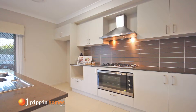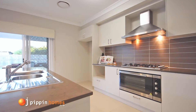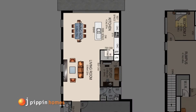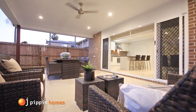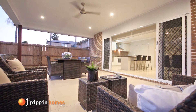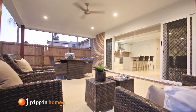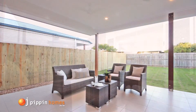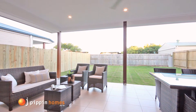The kitchen rolls out to the tiled alfresco area creating a sense of indoor outdoor living, with lots of room for a barbecue, large table and chairs. There's even ample space for an outdoor lounge. All OJ Pippin Homes house and land packages have fully fenced yards giving security for children or pets to play, and also include turf and landscaping.